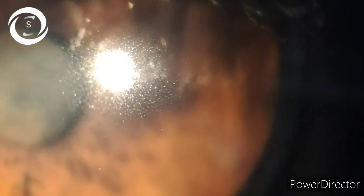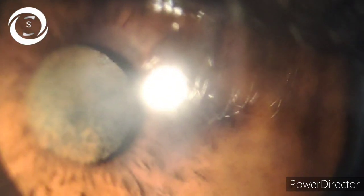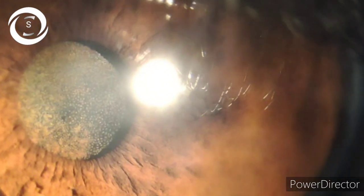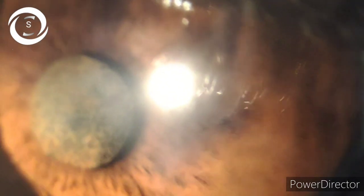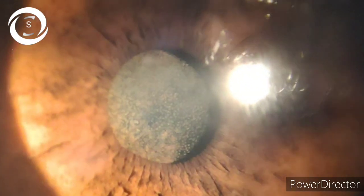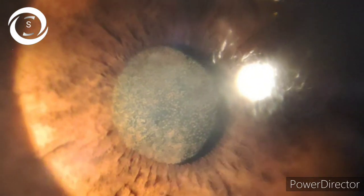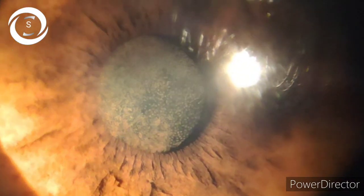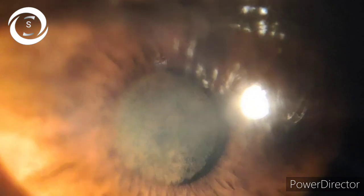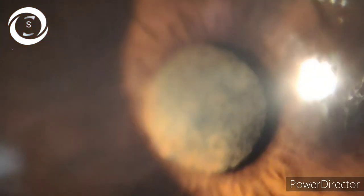You can also get central heterochromia, like in this patient — in the right eye there is an inner ring that is brown and different from the outer area which is greenish. Those are the different types of heterochromia. Now, heterochromia can be congenital or acquired.